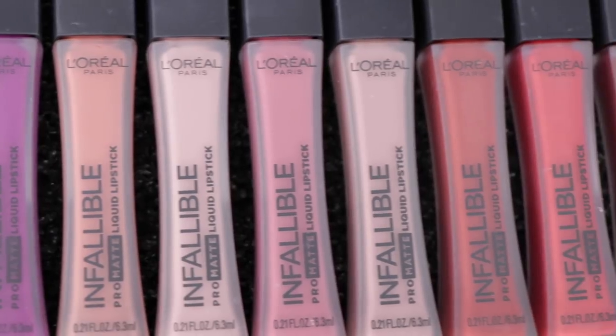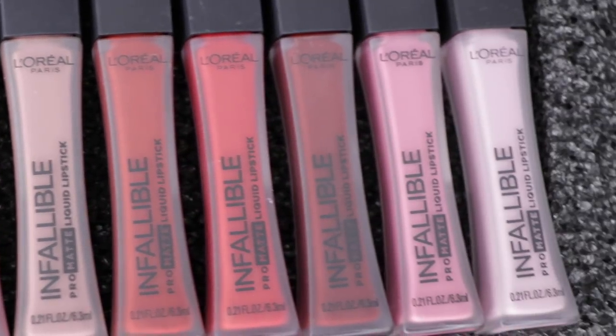I'm going to be swatching the new L'Oreal Infallible Pro Matte Liquid Lipsticks for you guys. These are 12 new shades and these are L'Oreal's first ever matte liquid lipstick. They might look familiar because they do have very similar packaging to the Infallible Pro Matte Glosses, which I have also swatched and reviewed before — I will link that video up above.